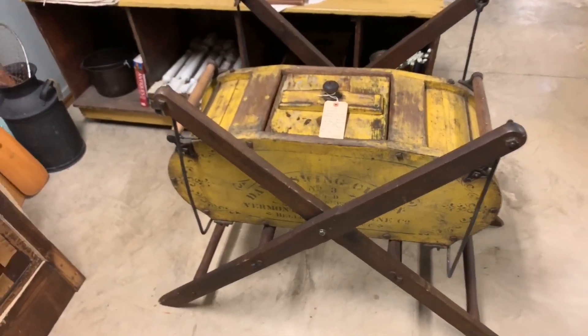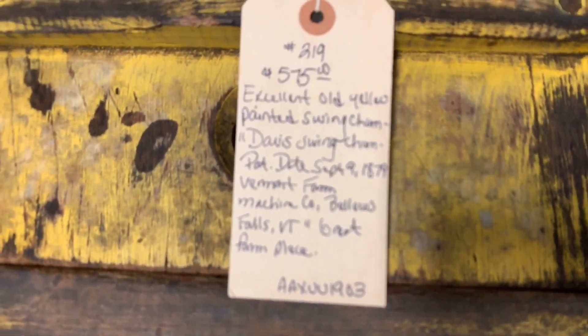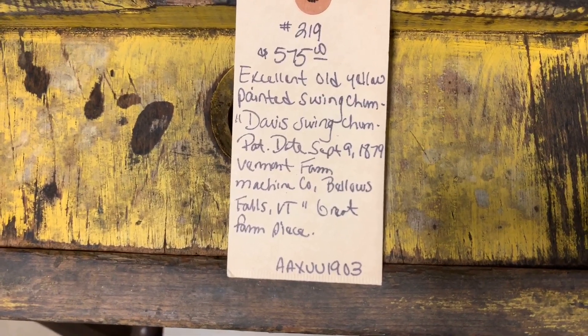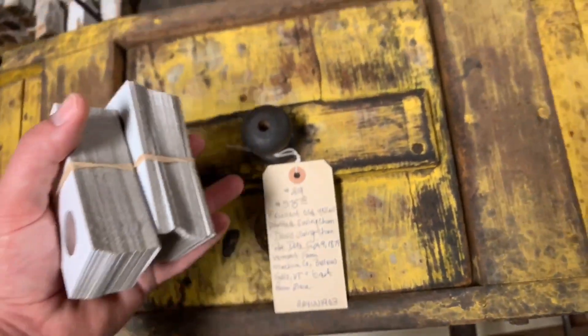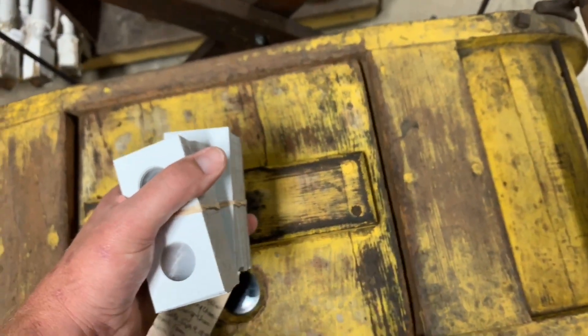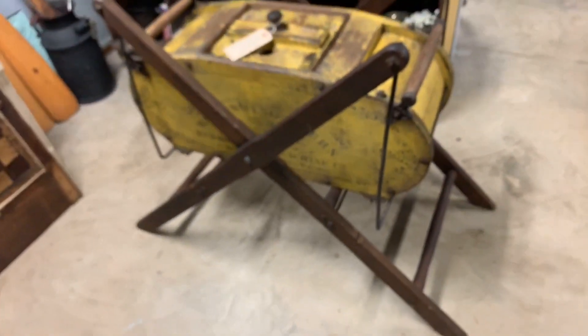This is excellent - old yellow pointed swing churn, Davis swing churn, patent date September 9th, 1879. $575. What's in here? Is it like a swinging butter churn? What kind of churn is it? Still kind of cool looking, be a neat conversation piece.